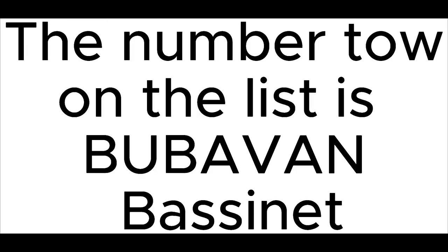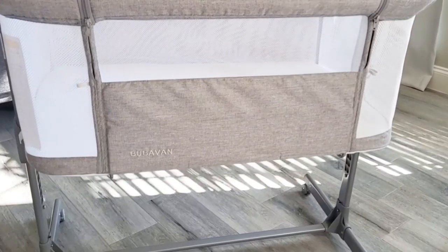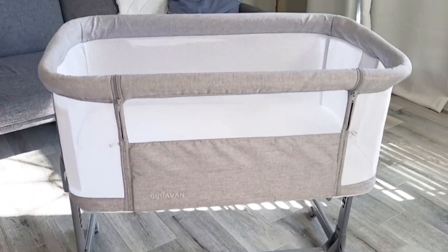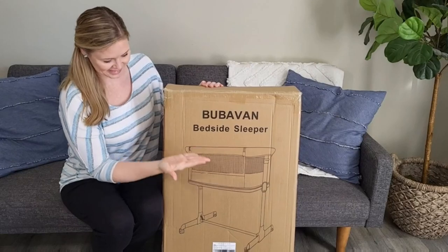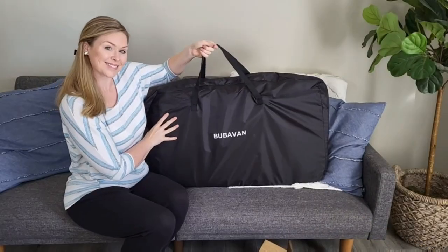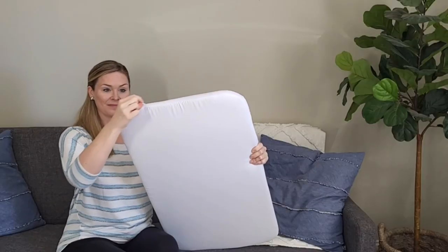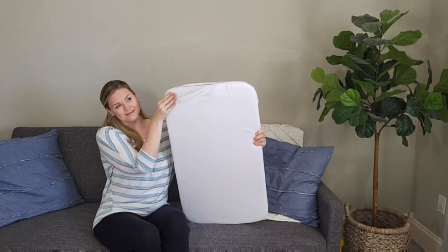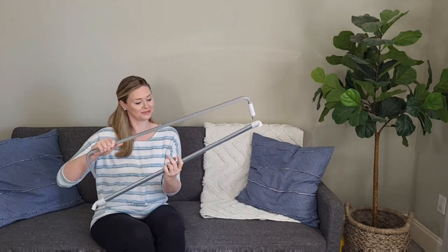The number two on the list is the Bubavan Bassinet. 2-in-1 Baby Bassinet. The baby crib can be a standalone bassinet anywhere you are, providing a comfortable resting environment. The bassinet can also be connected to the king-size bed via a safety buckle and quickly convert to a bedside sleeper nearby the parents.